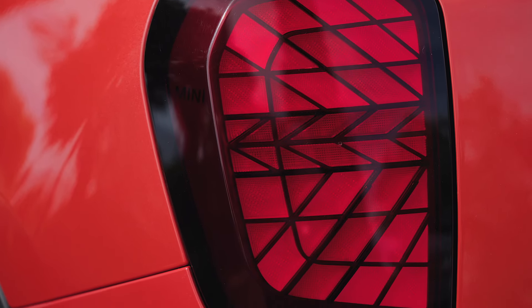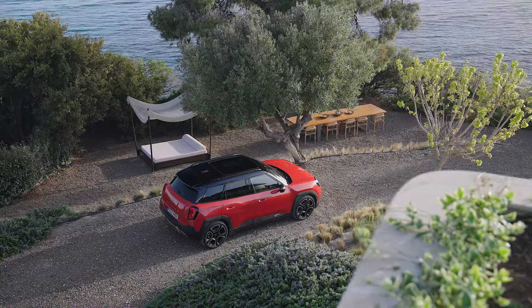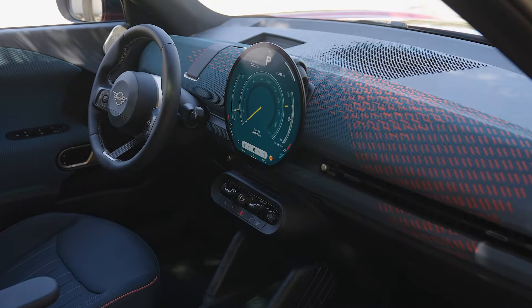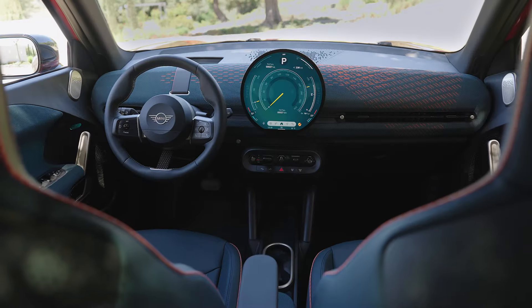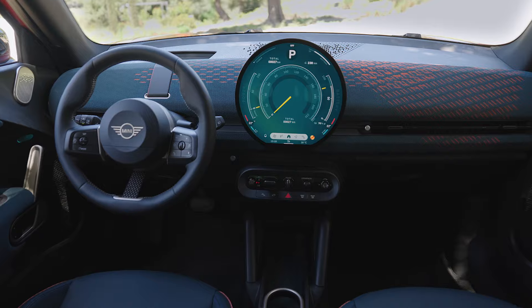The progressive design of the new Mini Aceman provides space for five comfortable seats within a vehicle length of just over four meters. At market launch, the new Mini Aceman will be available in the Mini Aceman E version and the Mini Aceman SE with increased output.